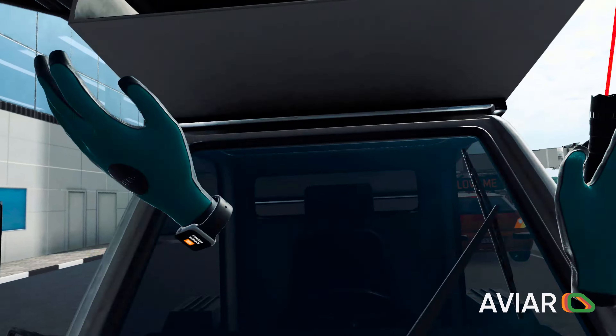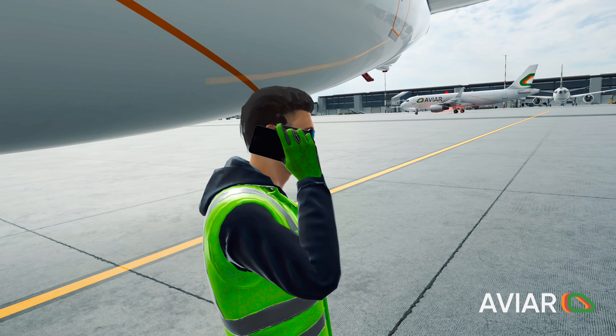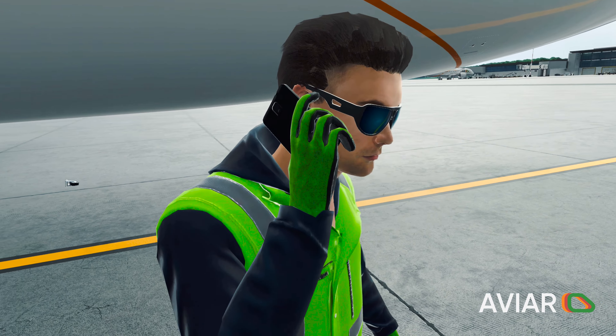Be careful. You can become a trained ramp agent without knowing it. Mom! I've got a job at the airport! In VR! Oh no!